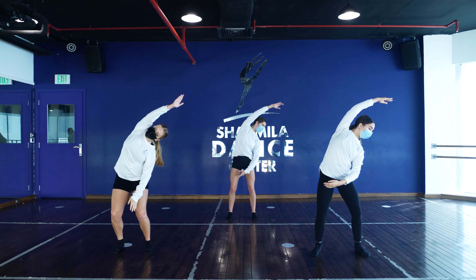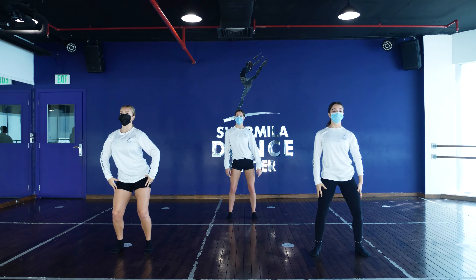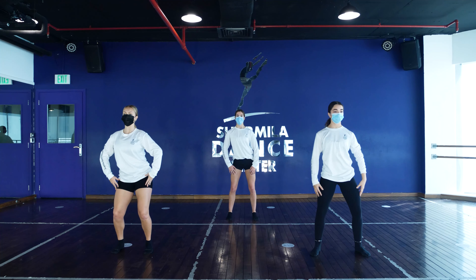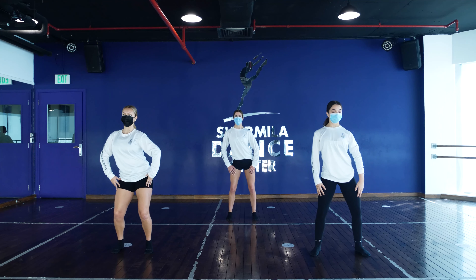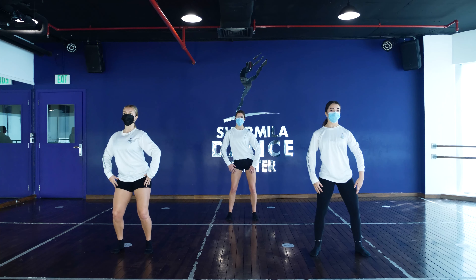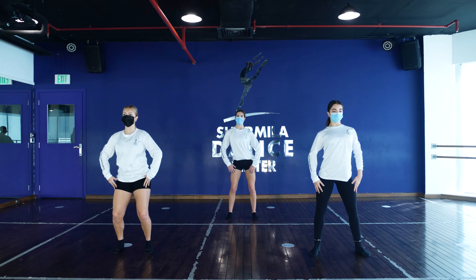And we go forward, contract, boom. Then we do isolation — we go side, side, side, side — forward, back, forward, back. Other side: side, side, forward, back, forward — then we go single round: single, single, single, contract. Other side: two, three, four. Then we do two full circles, other way, two full circles.